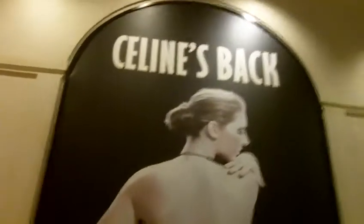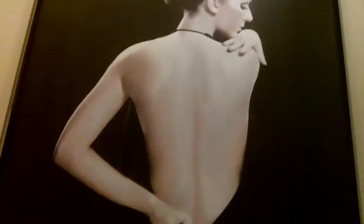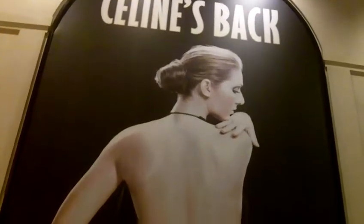This one is really cool — it's the 'Celine's Back' sign, because it's her back! Isn't that clever? That's just awesome. And that's a great shot right there.